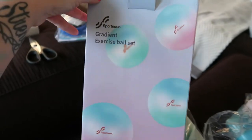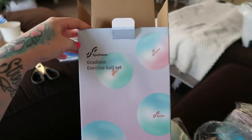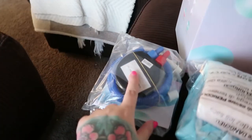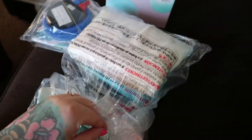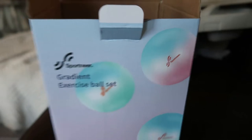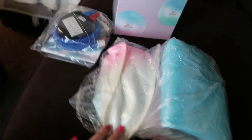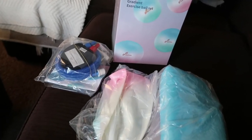My wonderful mother-in-law ordered me an exercise ball on Amazon. Here's the pump, and it's pretty — it's like a blue and pink color. Aubrey's going to put it together for me and I'm excited to start using it and get this baby ready.